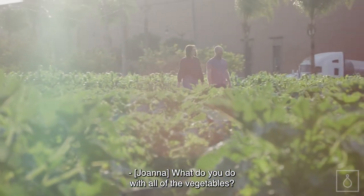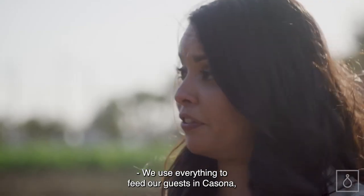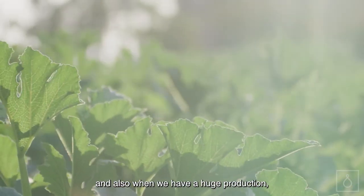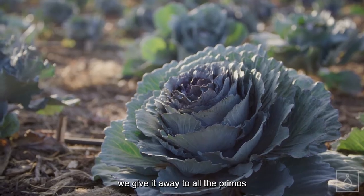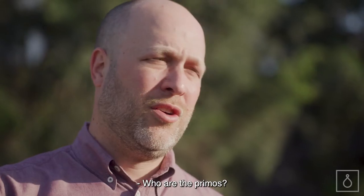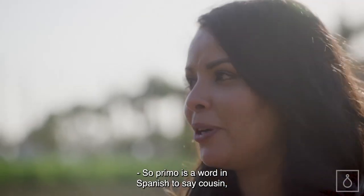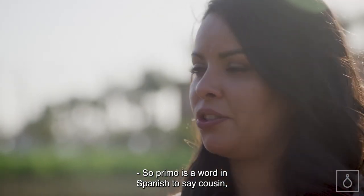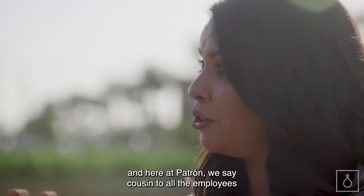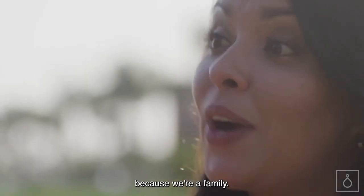What do you do with all of the vegetables? We use everything to feed our guests in casona, and also when we have a huge production, we give it away to all the primos so they can bring the food to their homes. Who are the primos? Primo is a word in Spanish for cousin, and here at Patron we say cousin to all the employees because we're a family.